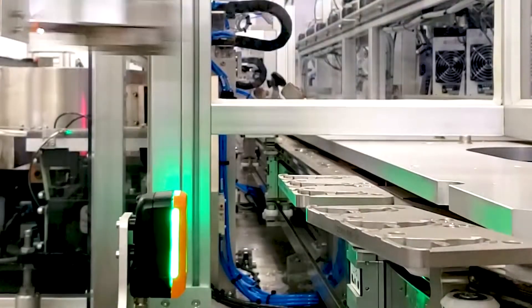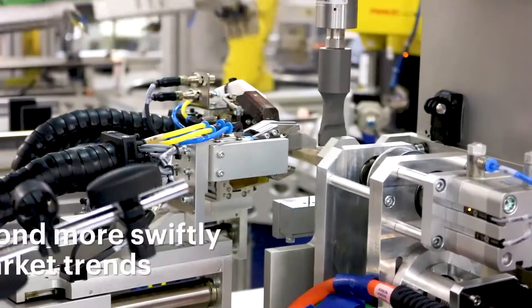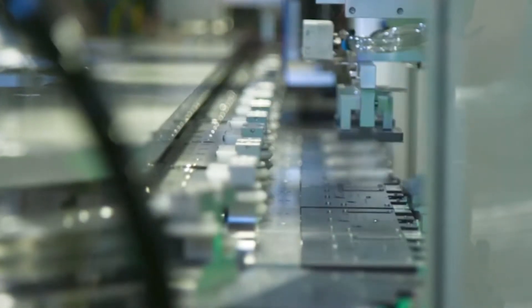Competitive edge. Manufacturers that invest in advanced technologies can respond more swiftly to market trends, innovate faster, and deliver high-quality products consistently, positioning themselves as leaders in the sector.